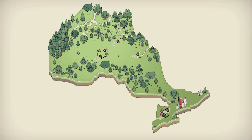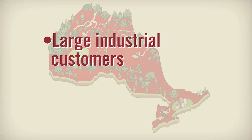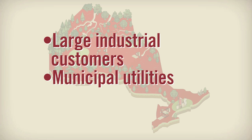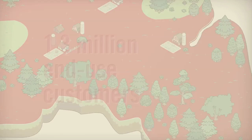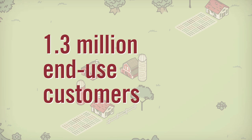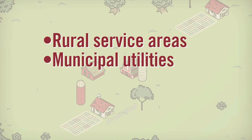Ontario's electricity grid is made up of a 29,000 km high voltage transmission network that delivers electricity to large industrial customers and municipal utilities, and a 123,000 km low voltage distribution system that serves about 1.3 million end-use customers, mainly in rural service areas along with smaller municipal utilities in the province.